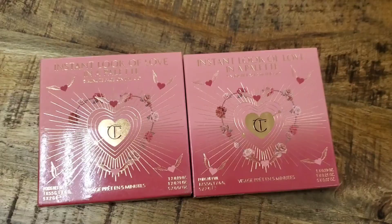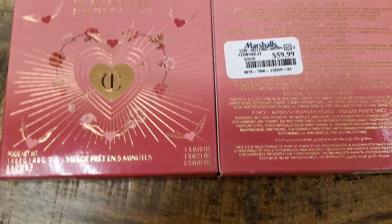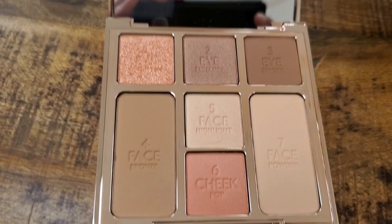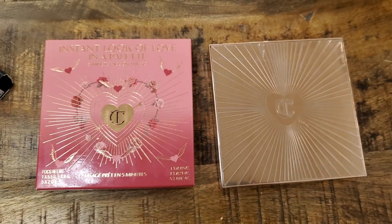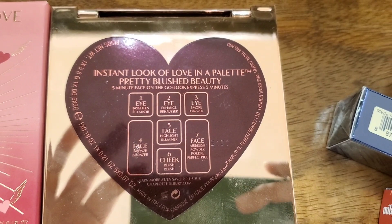At Marshalls I found these face palettes from Charlotte Tilbury — how exciting! This is the Instant Look of Love in a Palette for $59.99 and I found two pieces. It has three eyeshadows, a bronzer, a highlight, a blush and also a setting powder included. Really cute shades and a really pretty palette. On the back you can see all the different products included.